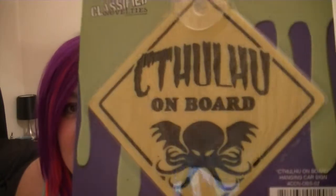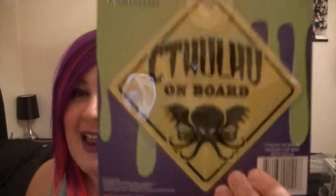Next we have a hanging car sign and it says Cthulhu on Board. This is so awesome — it is actually going to go in my car. Usually I don't like people who hang baby on board stickers or have the stick family stickers on the back of their car — I just think it is so lame. But I love Cthulhu and this is really cute.